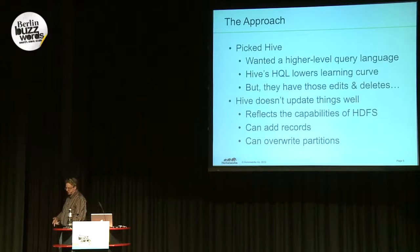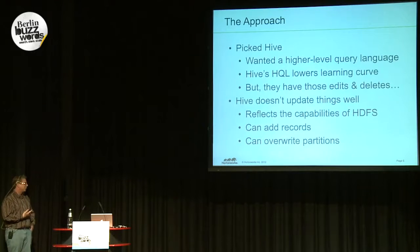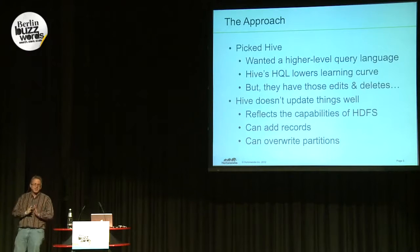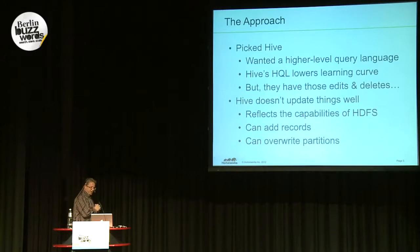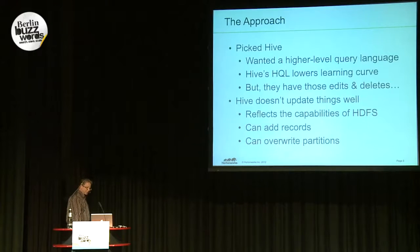Because they have a lot of analytics customers inside their company, they wanted a high-level language — they didn't want to write Java. As much as I'm sad they didn't want to use the MapReduce APIs, they decided to go with Hive. And they've found that Hive does in fact lower their learning curve substantially.